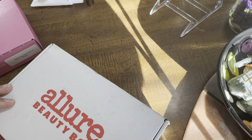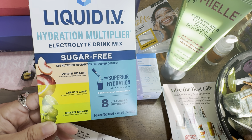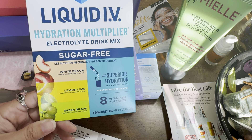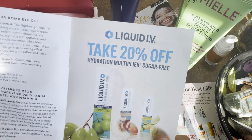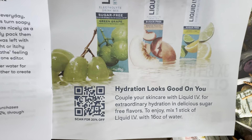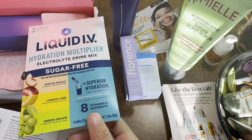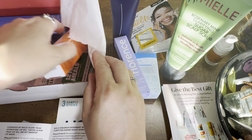We also got Liquid IV — I've used these in the past and they really do help, especially if you're not feeling well or maybe have a hangover. We got white peach, lemon lime, and green grape flavors with eight vitamins and nutrients, scientifically formulated. These really do work. There's a 20% off code if you want to check them out.